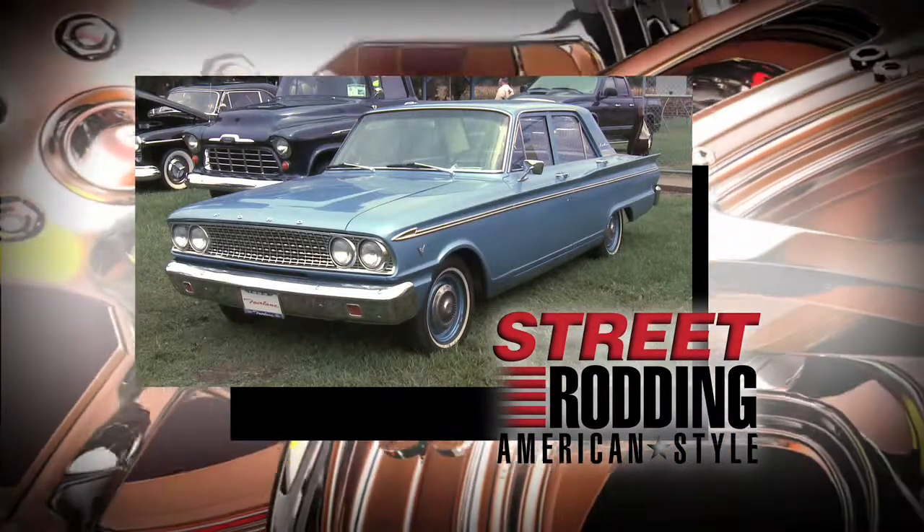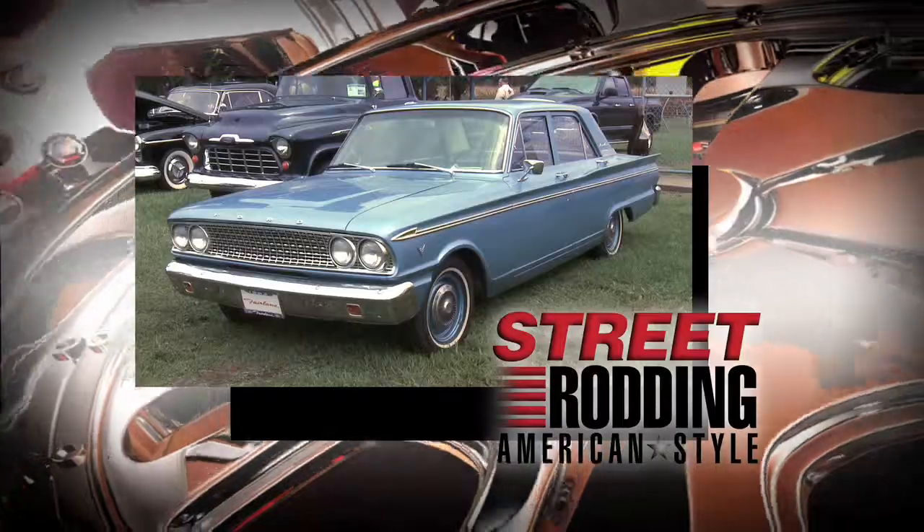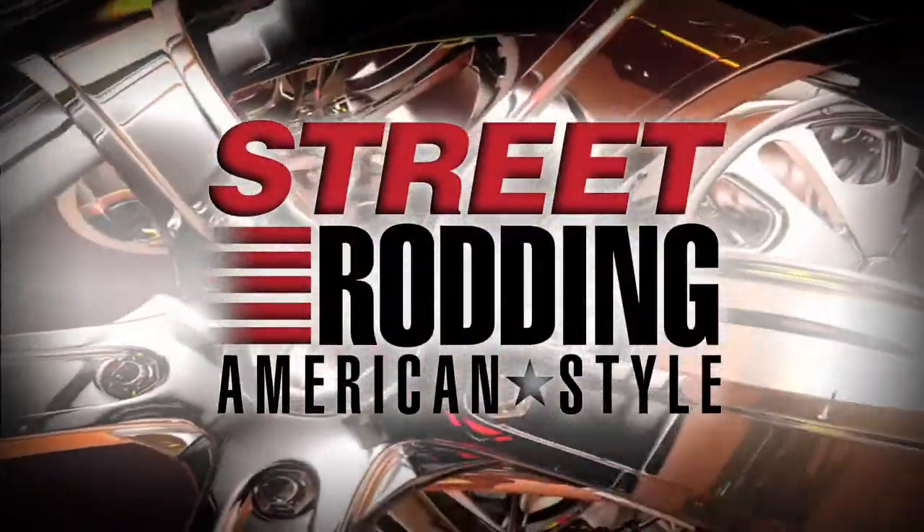It's not a street rod, but Vicki's Fairlane is just clean and sweet, and it proves that ladies love cars too. Coming up next on Street Rodding American Style.